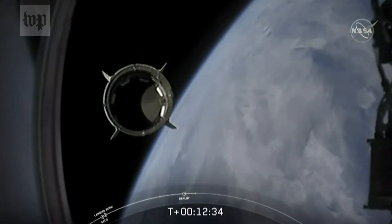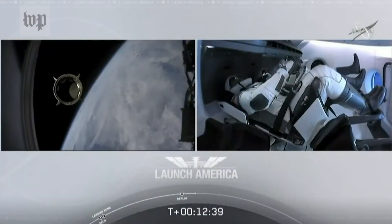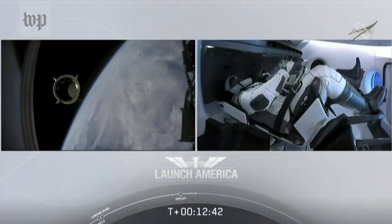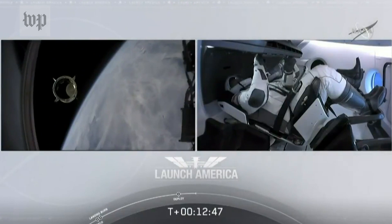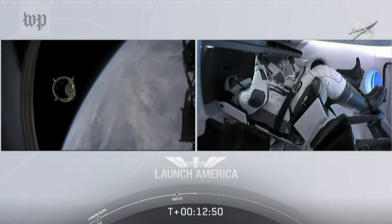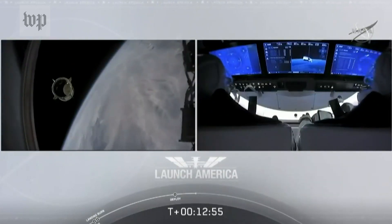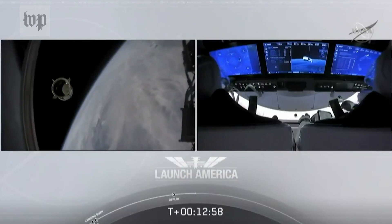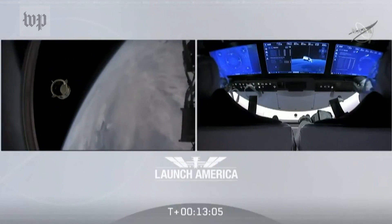Dragon SpaceX with that separation call. We have a few words from our Falcon 9 team. Paula, chief engineer on Dragon to ground: Bob, Doug — on behalf of the entire launch team, thanks for flying with Falcon 9 today. We hope you enjoyed the ride and wish you a great mission. Bob responds: Thanks, Paula. Congratulations to you and the F9 team for the first human ride for Falcon 9 — it was incredible. Appreciate all the hard work and thanks for the great ride to space.